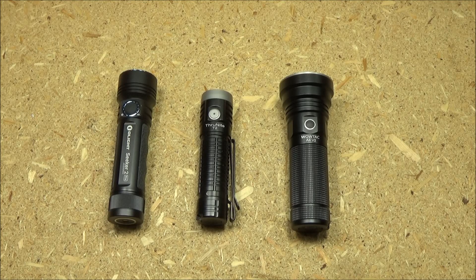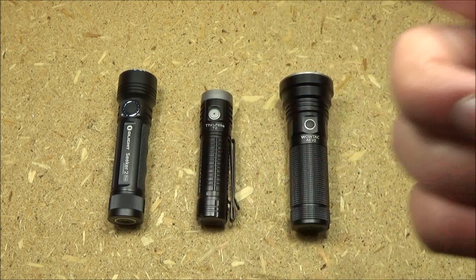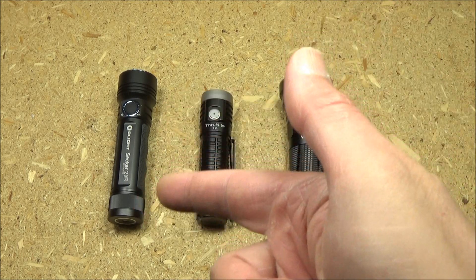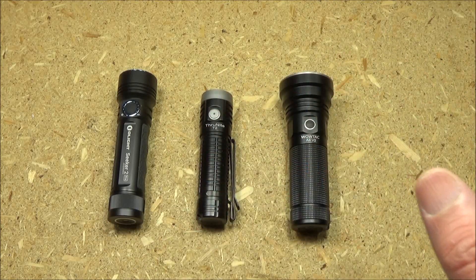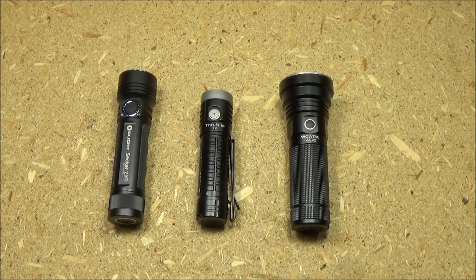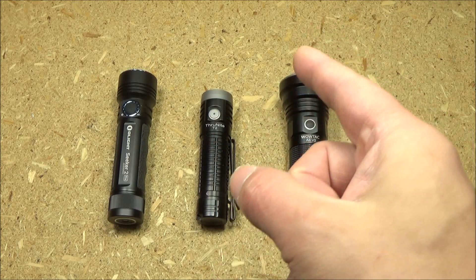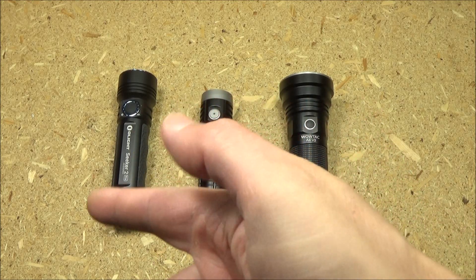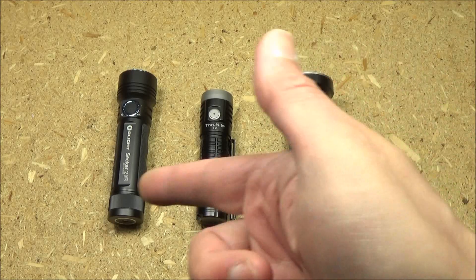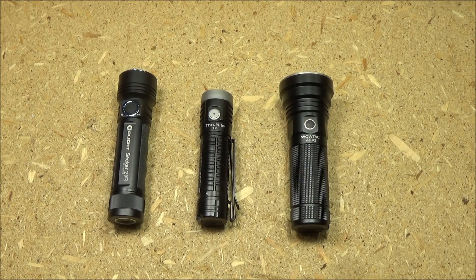All right, we are back. The Olight did really well at the close range event at Frog Creek — it definitely lit up everything. That Olight is very bright and really good at just lighting up a whole scene. The ThruNite T2 also did pretty well at that event. But keep in mind, the ThruNite is half the price of the Olight — you're going to have to factor in the price. Both did really well at the closer range.